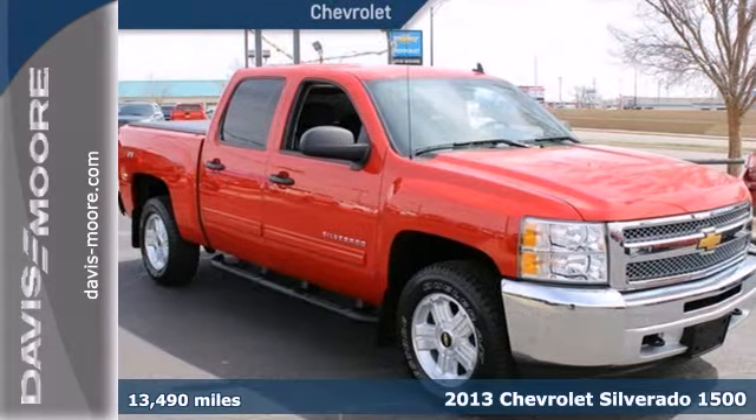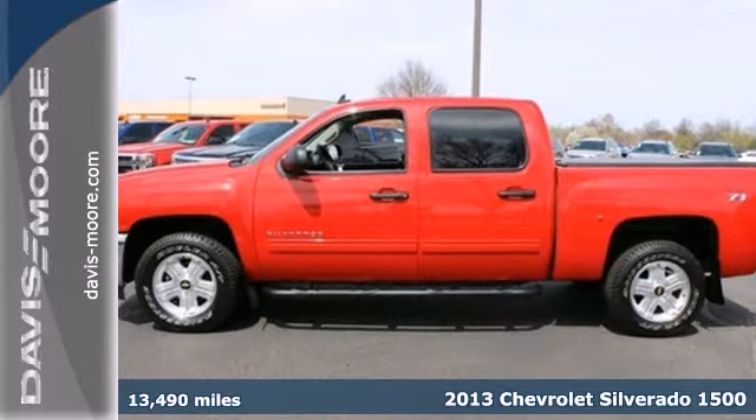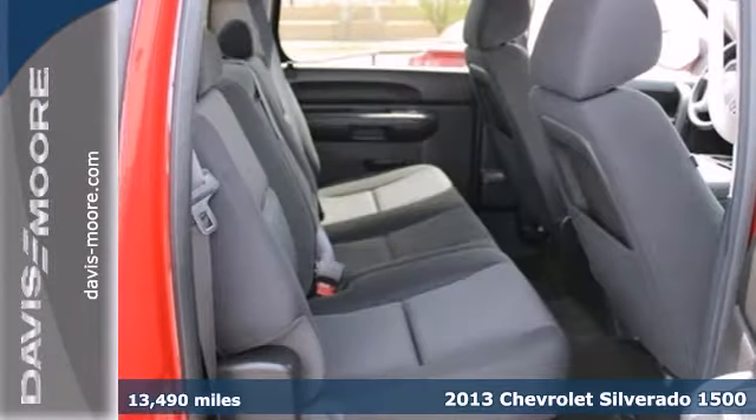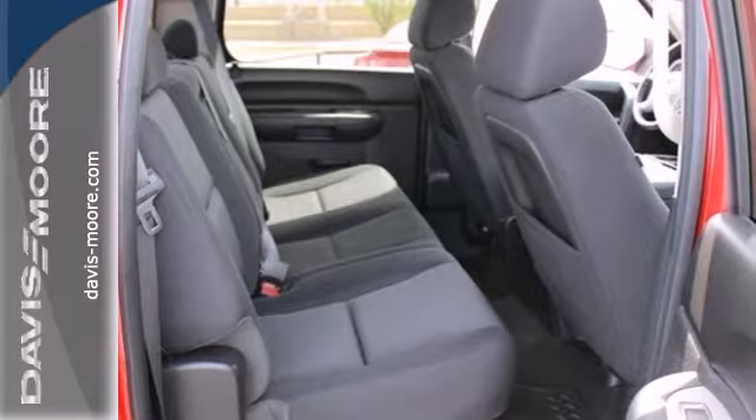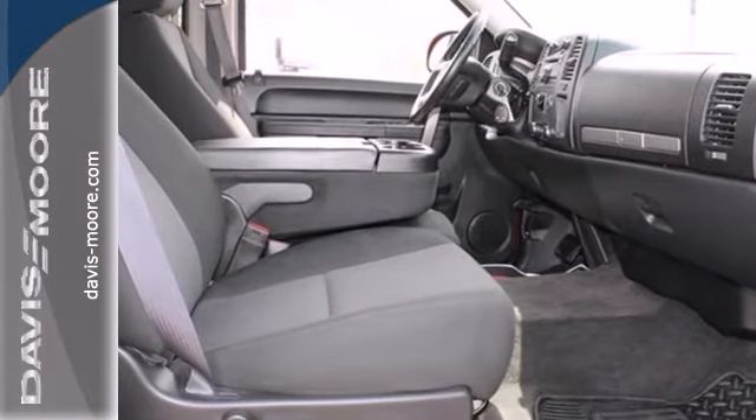Here's a 2013 Chevrolet Silverado 1500. You buy a full-size pickup for its capability, but you still like your amenities. This truck features ice-cold air conditioning, AM-FM stereo, tilt steering wheel, and stability and traction control.